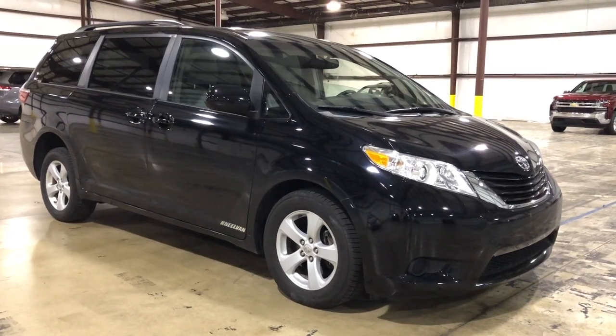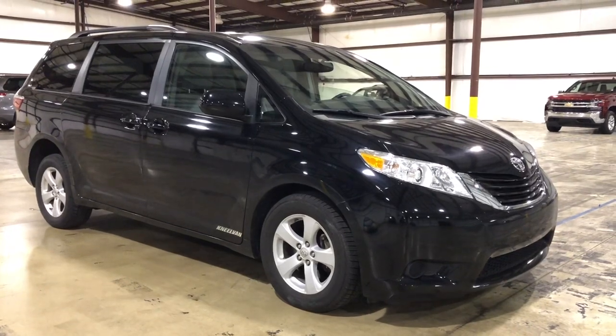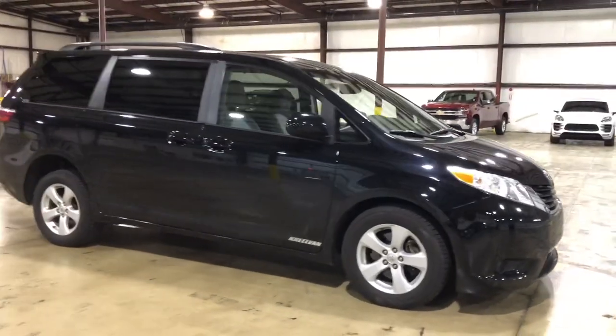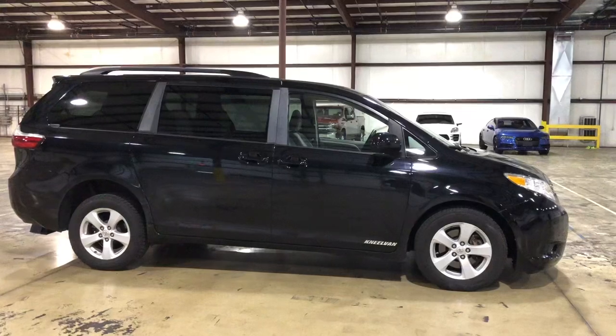Hello, this is Paul of Freedom Motors USA in Battle Creek, Michigan, and today we're looking at a black, beautiful 2015 Toyota Sienna LE with a manual rear entry wheelchair accessible conversion. This is a Neal van that was converted right here by Freedom Motors USA in Battle Creek, Michigan.